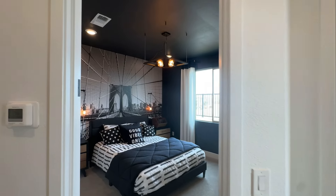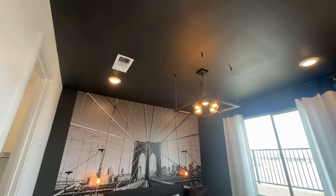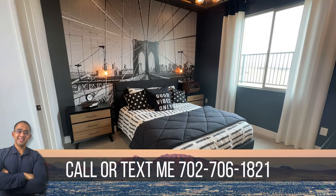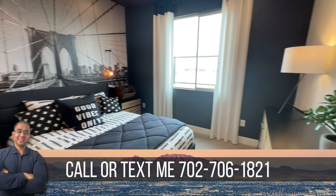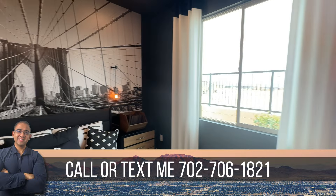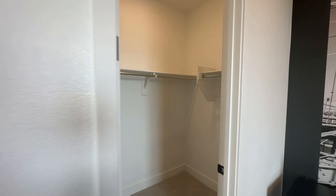Oh, beautiful — check that out. Beautiful design with a black ceiling accent wall, so you don't have to do that yourself. All of this comes with it for $867K, guys — everything included. That's what she said: all furniture, everything you see. This is quite the deal.